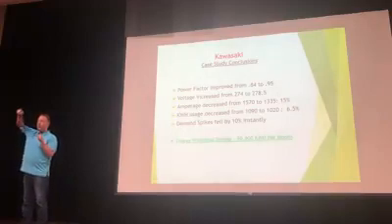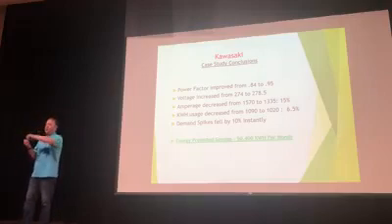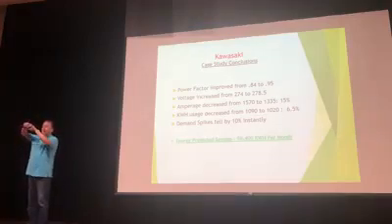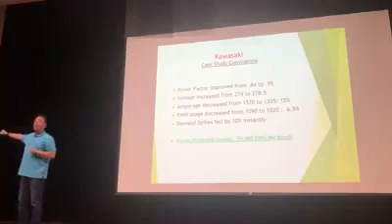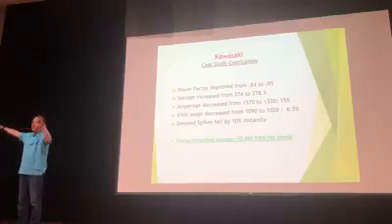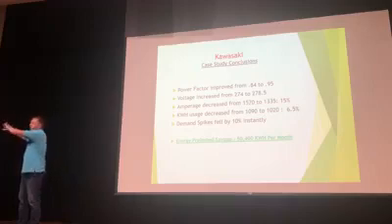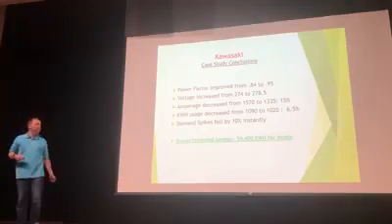Here's how it works: as electricity spikes and surges, you don't want a burst of energy hitting your equipment — it'll wear it out. The MOVs sense the spike and grab it, which lowers demand because you're not using too much energy at once. That energy then passes to the capacitors, which store it. Then as electricity dips and sags and everything is pulling on the system without getting enough, the capacitors reintroduce that stored electricity back into the system — that's how the voltage is stabilized and even raised.